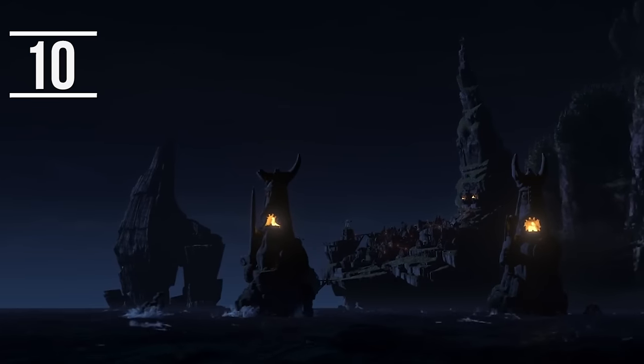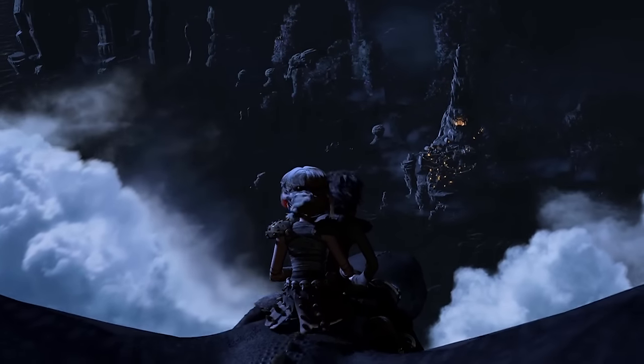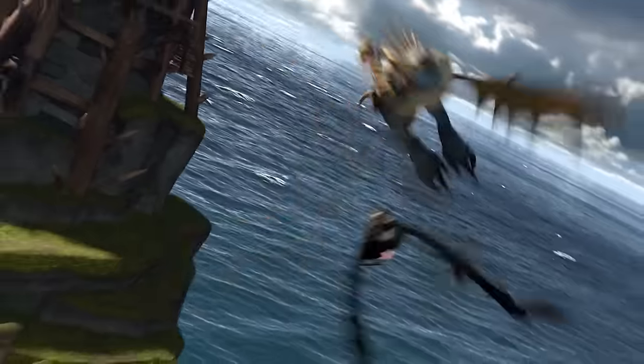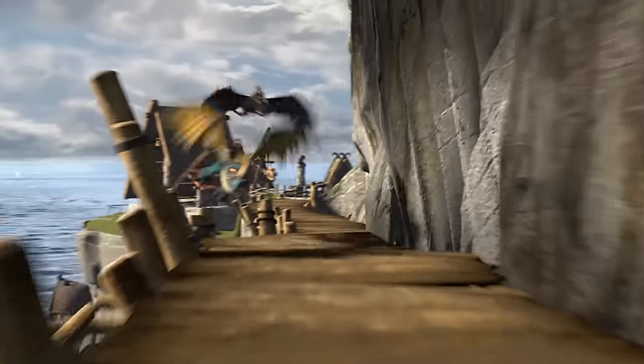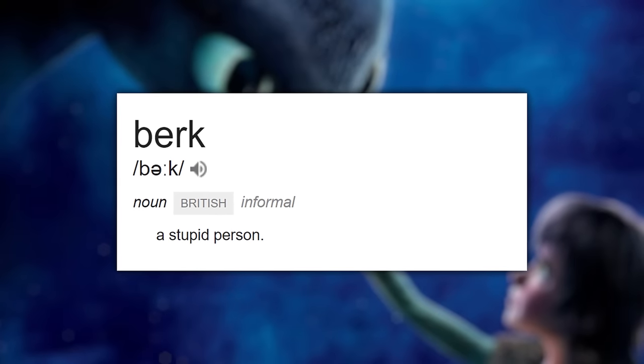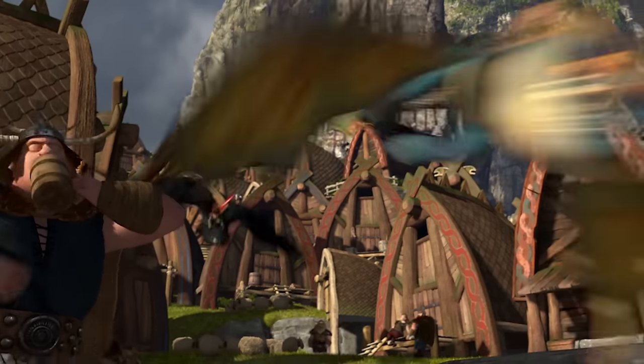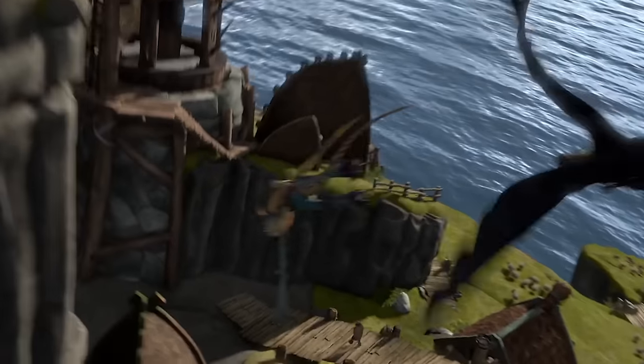The village where Hiccup and Astrid live is called Berk, which might just seem like any old Viking word, but it actually has a deeper meaning. Berk is actually a British slang term and a bit of an insult — it's taken from the song Berkley Hunt, and the abbreviated form is an affectionate way of calling someone a bit of a fool. This is only used by people who don't actually know it comes from the song, so it doesn't really mean anything hurtful.